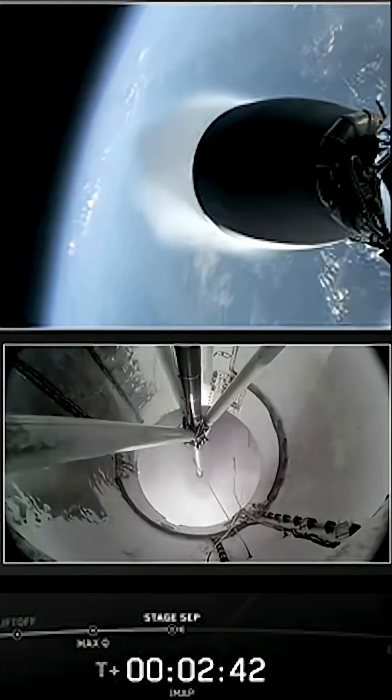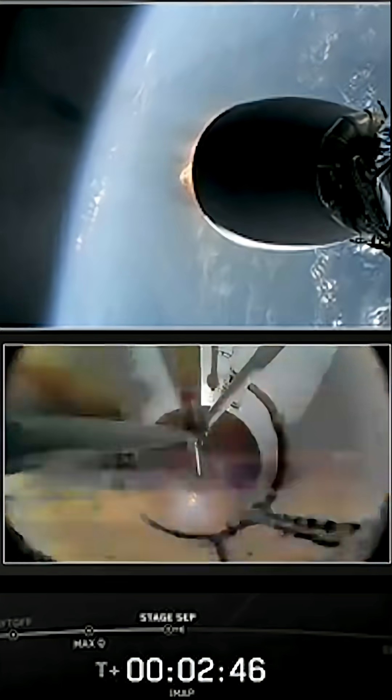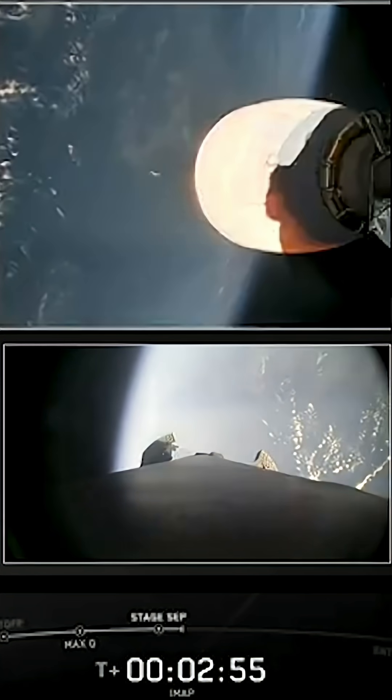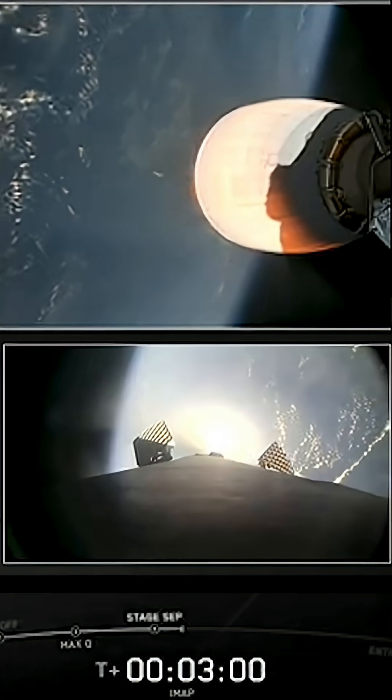And there it goes. On the left side of your screen, you can see the first stage booster falling away now. And on the right side, our second stage, flying IMAP, SWIFT OL-1, and Caruthers.